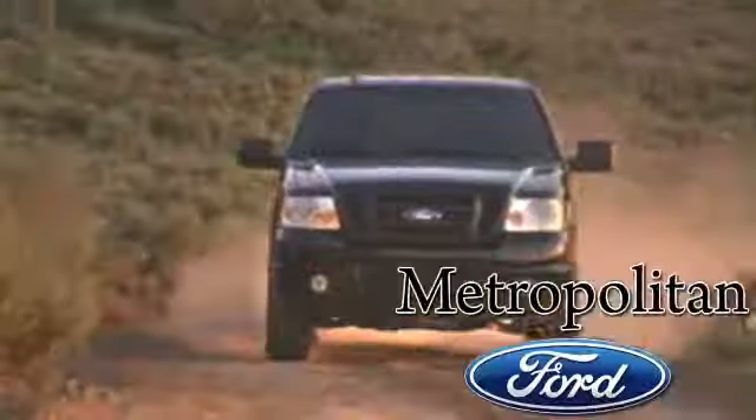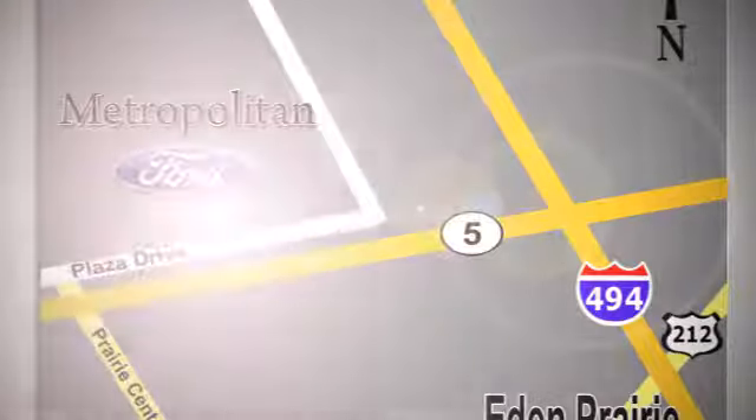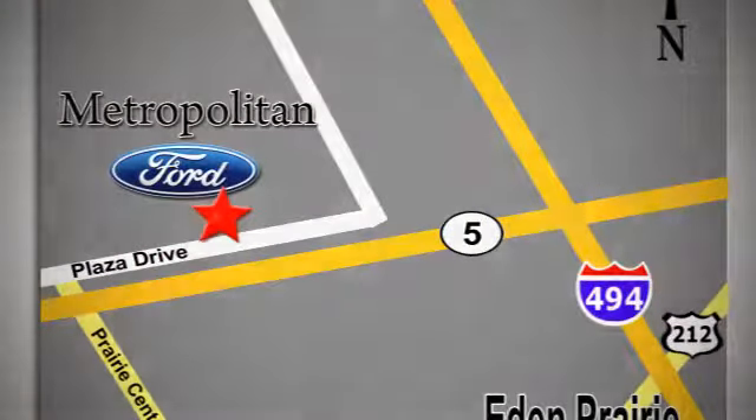Take it for a test drive today. Whether you're buying today or just shopping at Metropolitan Ford, you can expect to experience something truly unique. Call or stop in today. We're conveniently located near 494 and Highway 5 in Eden Prairie.